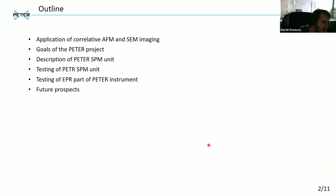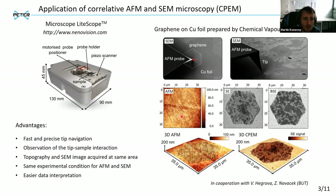Before I get to the PETER setup, I would like to share some results from my previous work before I came from Brno to Stuttgart. I was doing correlative AFM and SEM imaging, and this work was done on a microscope called LightScope, which was designed by the same people who also collaborate with TK on the design of the special PETER SPM unit.